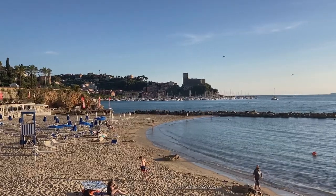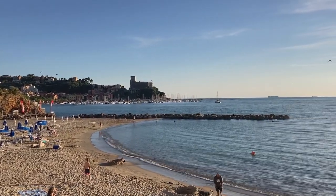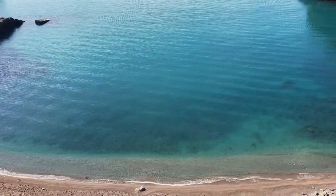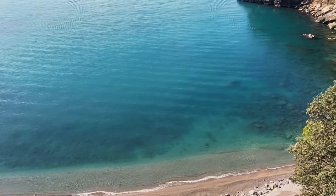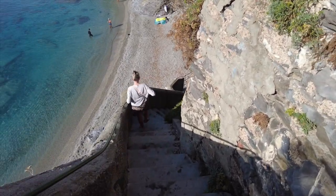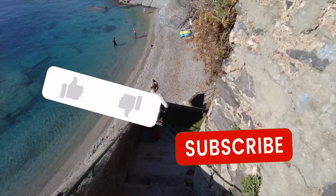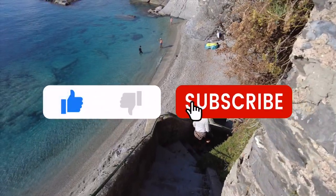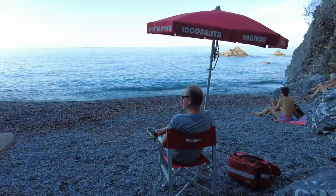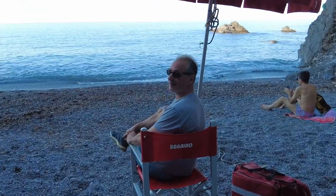By the way, the beach club can't stop you from going in the water in front of the club. So if you're going for a dip and don't need a place to hang out, go right ahead. Now you've got the inside scoop on beach clubs and the best beaches on the Italian Riviera. Enjoy your trip to the beach and please subscribe and give us a thumbs up if you like this video.